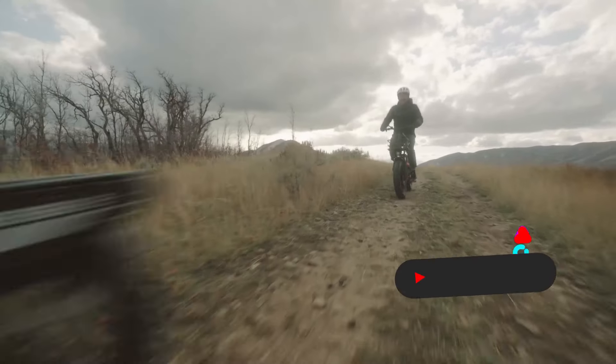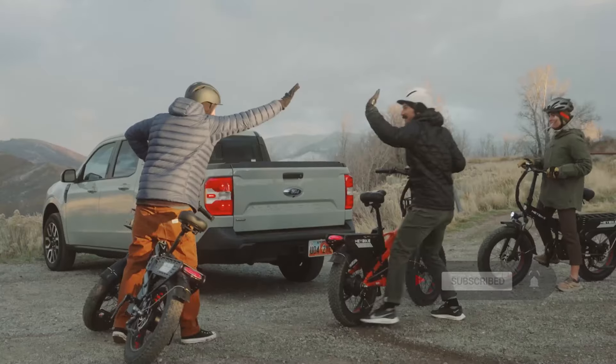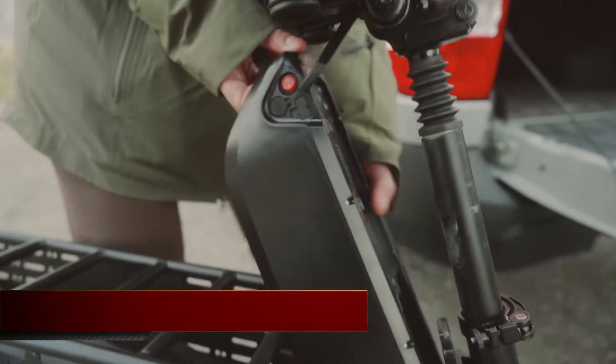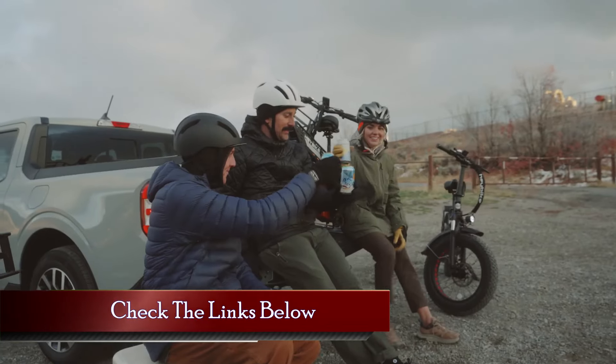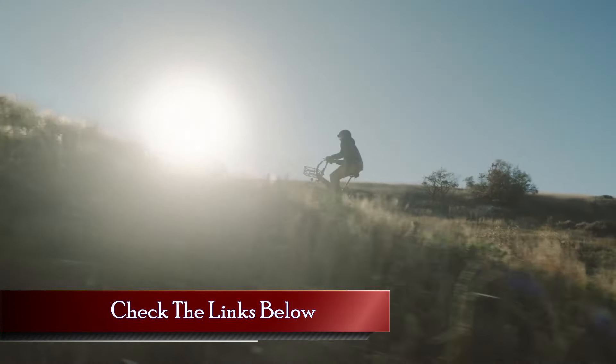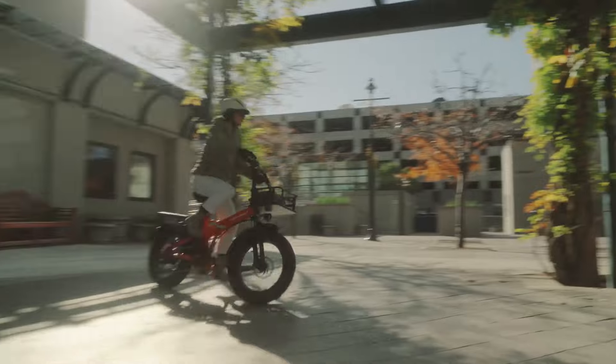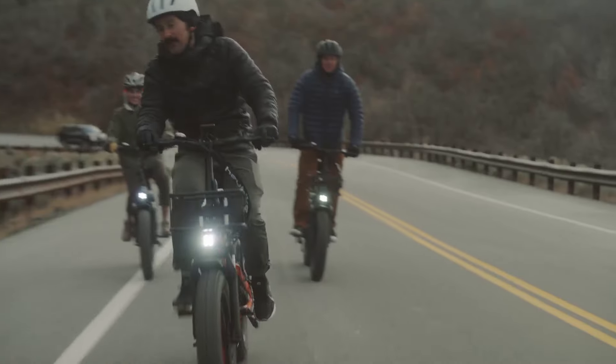As we conclude our journey through the world of affordable electric bikes, we hope you've found the perfect ride to fuel your adventures. Ready to take the next step? Click the links in the description to explore further and find your ideal electric bike on Amazon today. Like, share, and subscribe to our channel for more exciting content and stay tuned for the latest updates. Happy cycling!